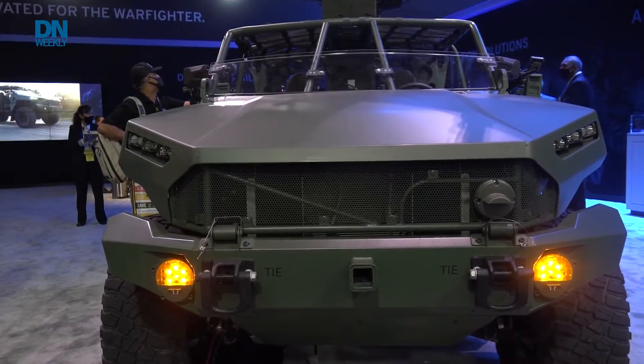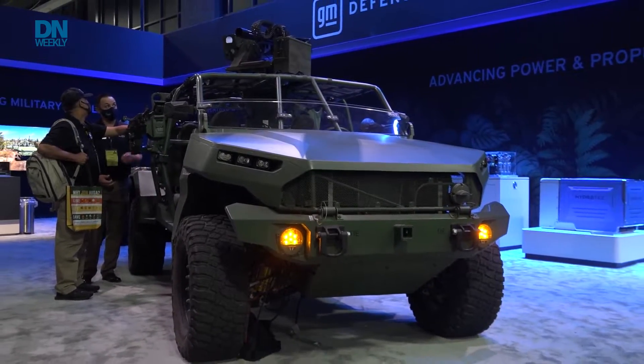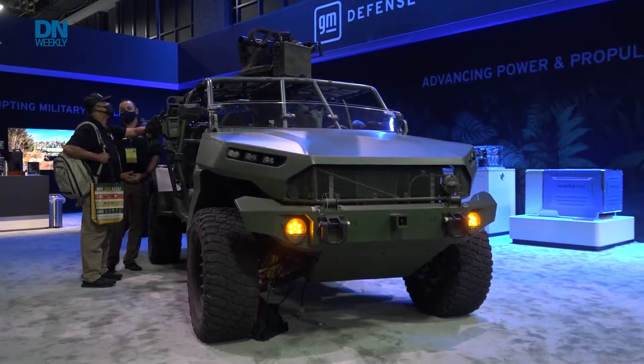The reason why we've done that is twofold. One is we want to demonstrate that General Motors Defense is bringing this huge investment from GM in advancing electric, autonomous, commercial, and connected vehicles. We're now doing that in the defense market as well. Obviously we're doing it in the commercial market, and now we can translate that into requirements that meet soldier needs.